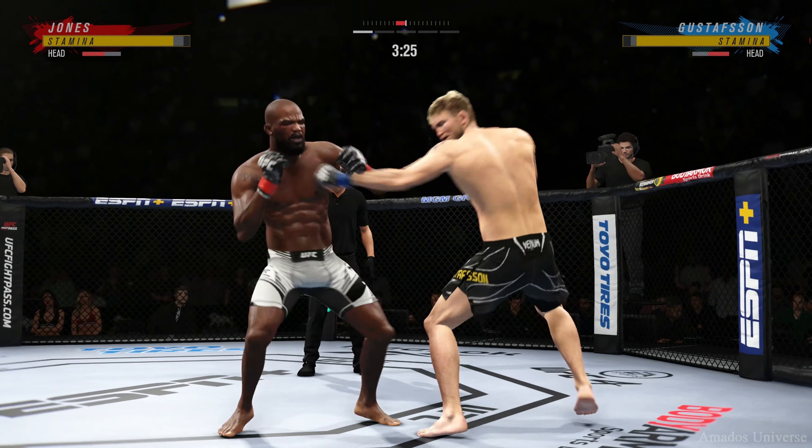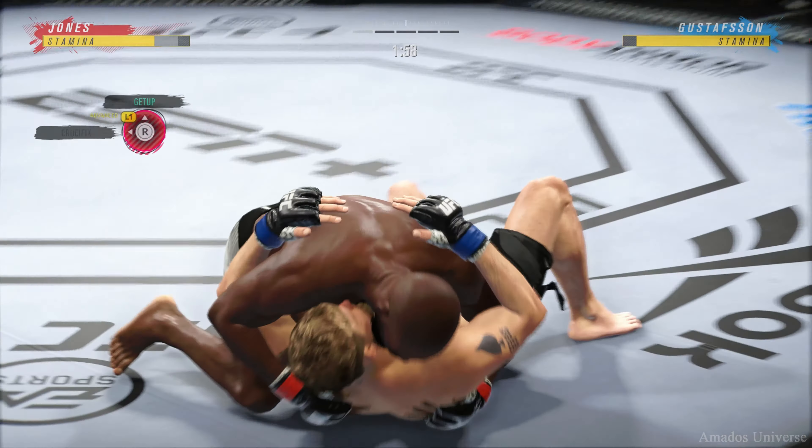Just over 20 total strikes have now landed for Alexander Gustafson. Nice jab up top by Jones — another one, and the left hand. Gustafson's lower jaw does not look good. I don't think it's broken, but starting to show some obvious signs of swelling. Well, he keeps going. Wow — he actually got the takedown. Single leg takedown is good.